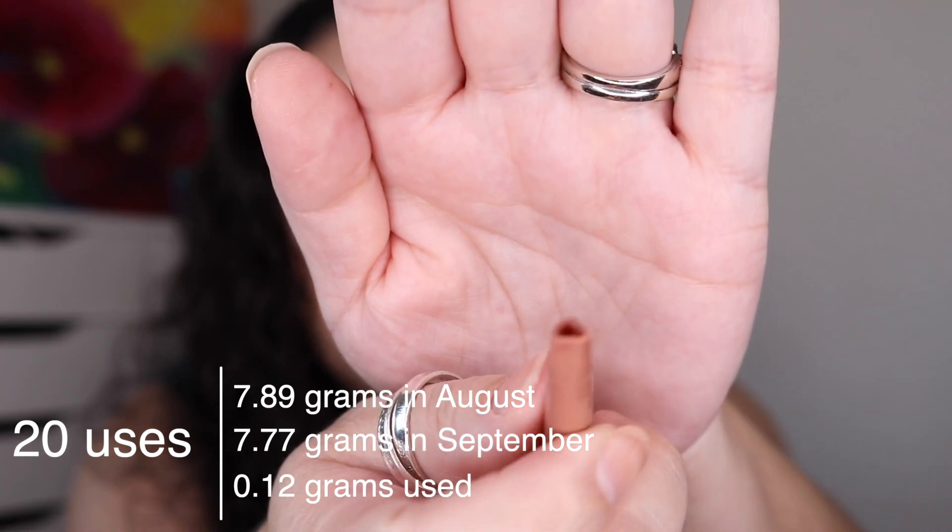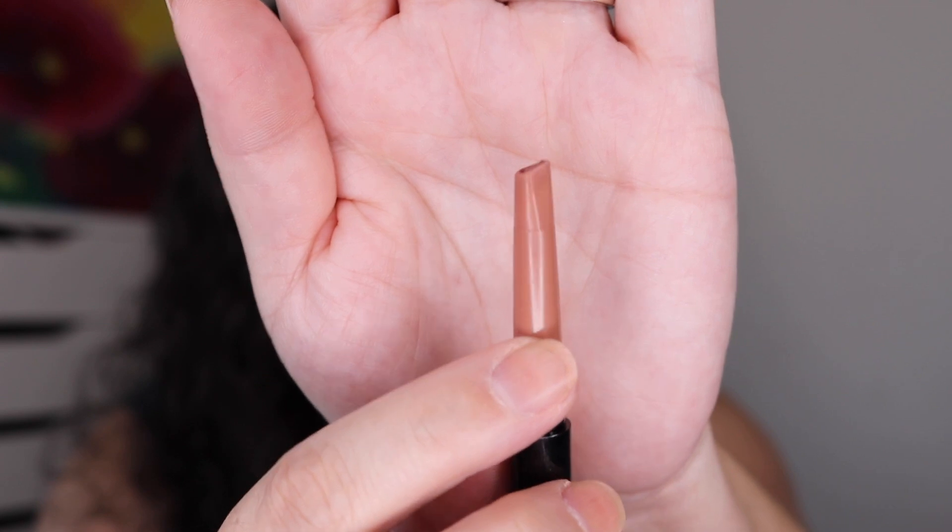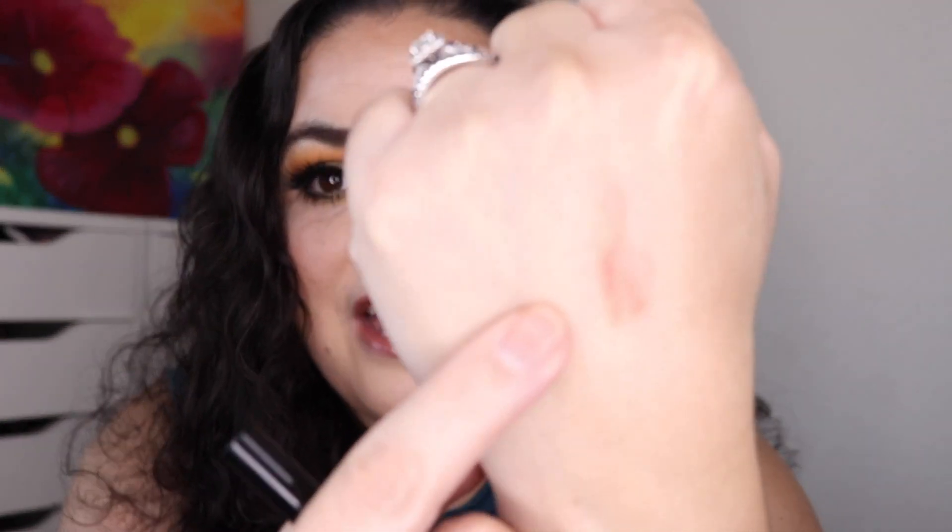My lips today was the last time I could use it. When I roll it all the way up, you can see just a tiny bit of the pencil, but it is completely flush with the packaging — I can't get anything else out. I can barely get a swatch out of there. I got 29 uses out of this. It is a really creamy formula and a beautiful color. I really did enjoy this one, and it is an empty for this project.